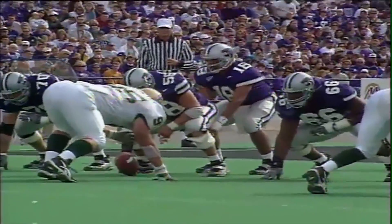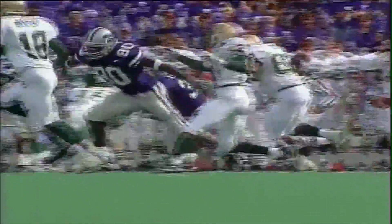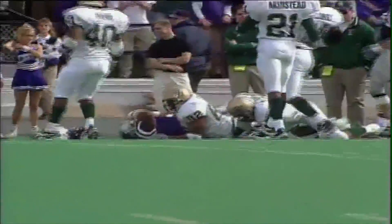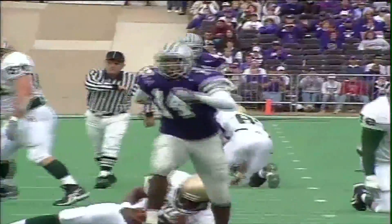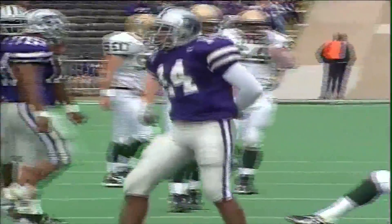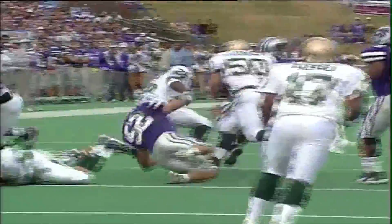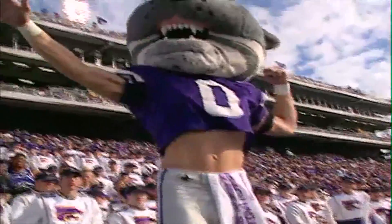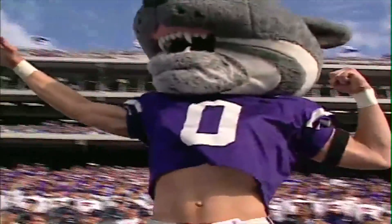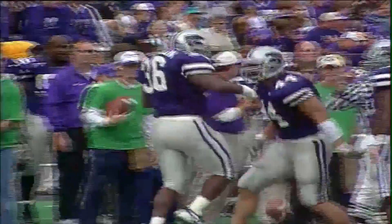K-State wrapped up its dominance of the Big 12 South Division with a 48-7 win over Baylor. Joe Hall turned in his third straight 100-yard rushing game, and the K-State defense held Baylor to just seven first downs and 119 yards of offense. In fact, the Bears didn't snap the ball on K-State's side of the field until the 12:23 mark of the fourth quarter.